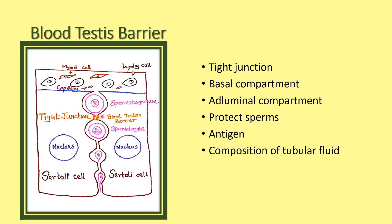The blood-testis barrier is also very important for maintaining the composition of the tubular fluid. The tubular fluid has high potassium, androgen, estrogen, inositol, and ascorbic acid. It also maintains the osmolality of the tubular fluid.